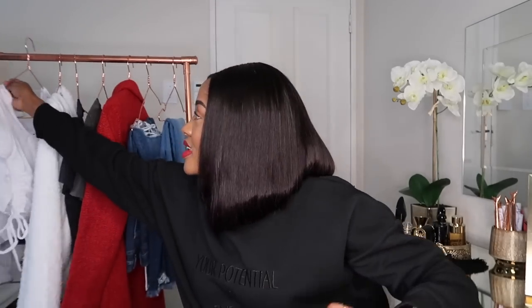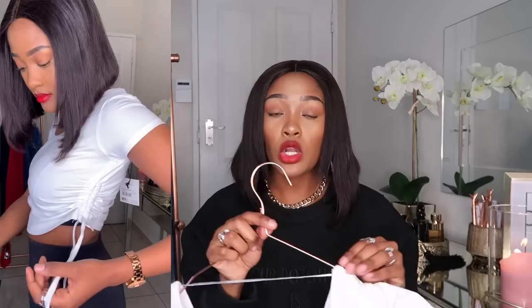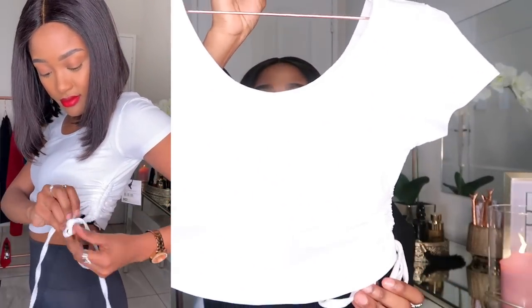So the first item that I'd like to show you guys is this white top. This is basically a basic tee but with a twist. It's got some adjustable things on the sides to make it more cropped if you'd like. You can sort of pull it up and adjust it to make it more cropped if you want, or just let it hang. But I think I like it this way. I will put the clips on the side somewhere just to show you how it looks on.